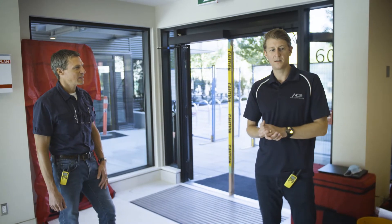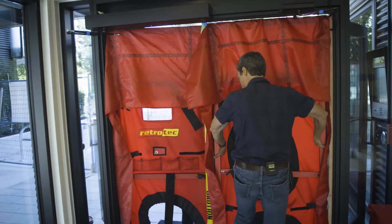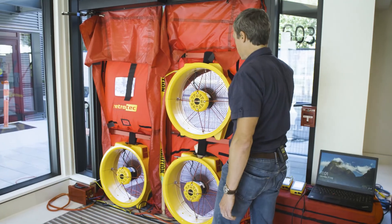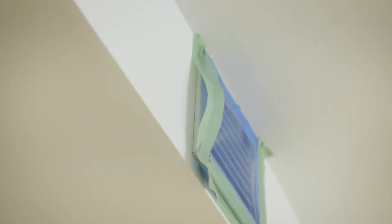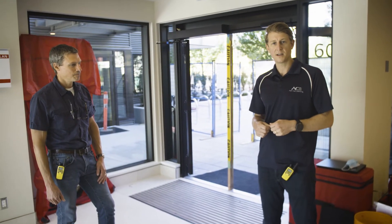Now that the building is prepped, here we are on test day on a Saturday with no work scheduled. The first step is to set the blower doors up in the main entrance. We've got power running from the suites. We'll set up the fans, get it up to pressure, and then take a walk about the building to do some diagnosis and see if there are any areas of significant air leakage before we actually run the test.